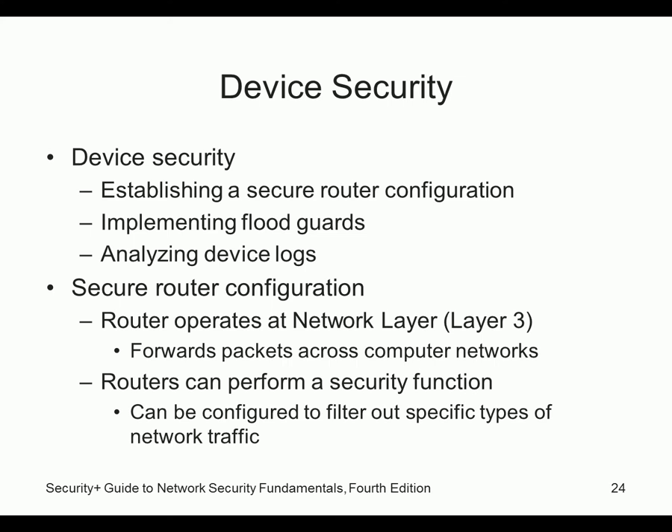Routers operate at layer three and can perform security functions. A Linksys router works great, but don't ever use the HPing3 SYN flood command against one — they go down in seconds. The entire class was pinging a router once and it lasted less than a minute before dying. The Cisco router, though, can handle it all day long — even with 40,000 packets per second from HPing3, the network became unusable but the router kept functioning.